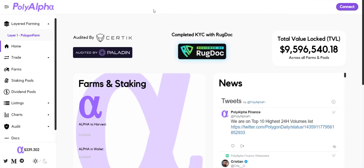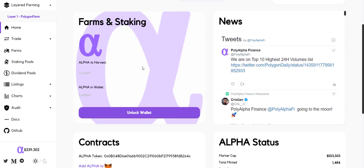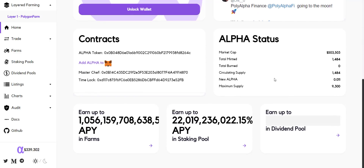Now let's go to the dashboard. From here you will get the direct links for the audit by CertiK and Paladin and the KYC report from RugDoc. Total value locked across all farms and pools is more than 9.5 million dollars. Here you can see the available balance of Alpha in your wallet and Alpha available to harvest if any. From here you can check the stats of the Alpha token — total minted tokens so far is more than 1,470. New Alpha tokens per block is 0.011 and the maximum supply of the token is only 9,300 tokens.